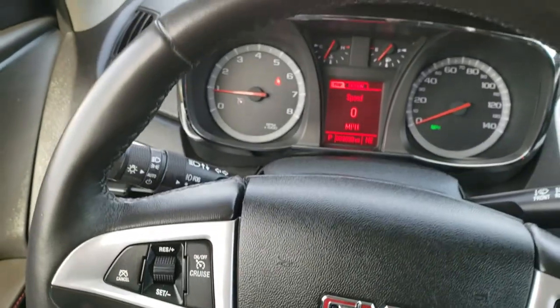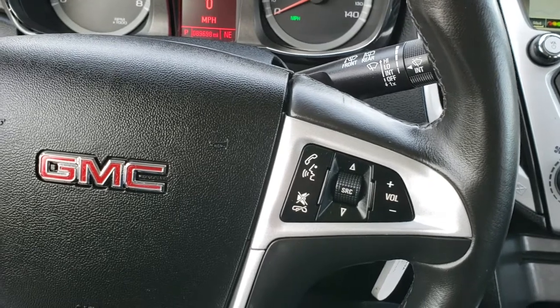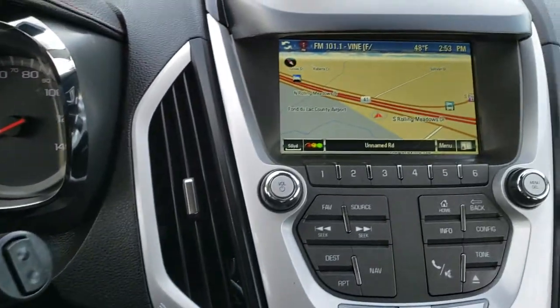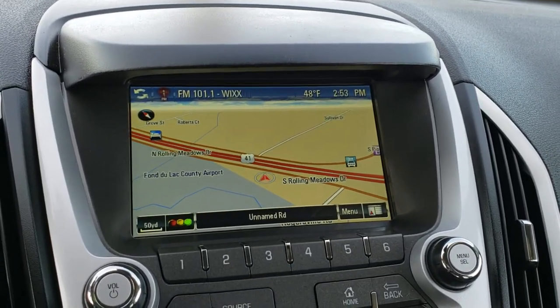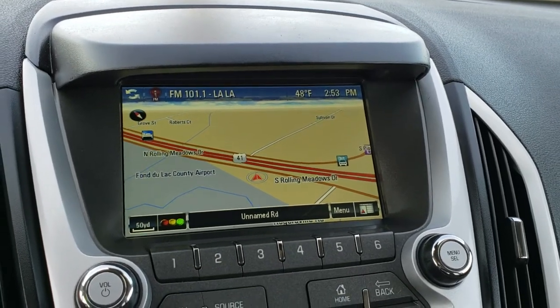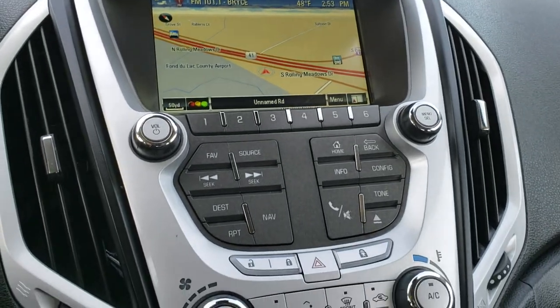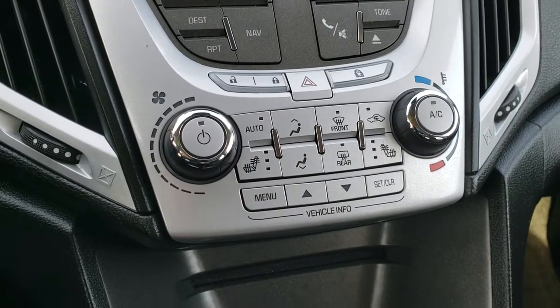It has the leather wrapped steering wheel, which is in excellent shape as well. Bluetooth audio controls are on the right and cruise controls are on the left. This one has the GMC IntelliLink system with the factory navigation system, which is also where the backup camera shows up. It has AM, FM, and Sirius XM radio capabilities. There are your heated seats and climate control buttons right there.